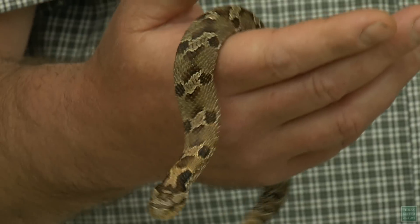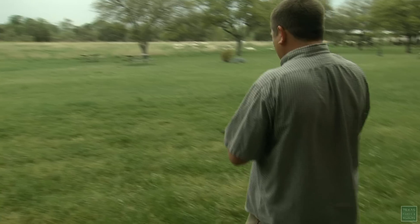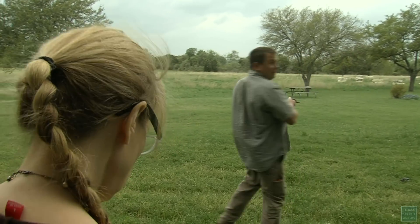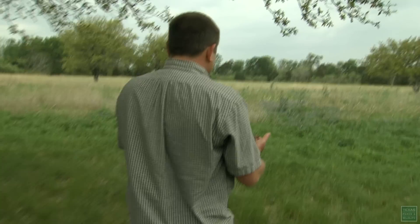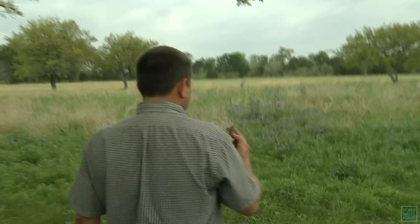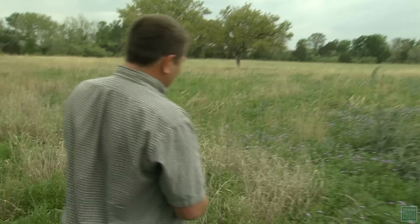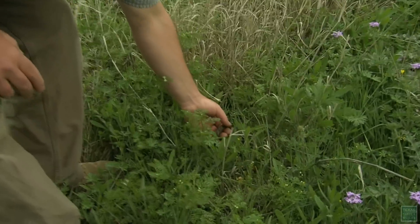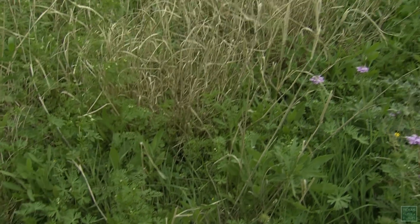You never know what you're going to see. It's a hognose snake. I can honestly say this is the best part of my day. He thinks it's a rattlesnake. I'm going to turn them loose. See if you can get a picture of it in the light. There he goes. As a bow, you'll never see him again.